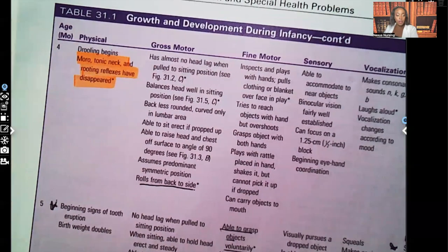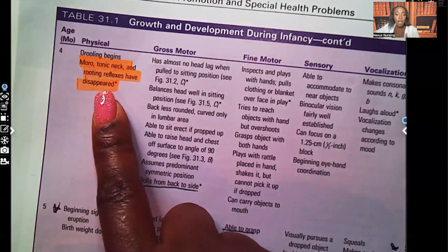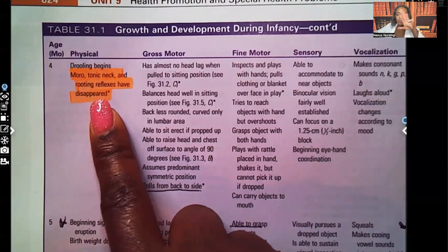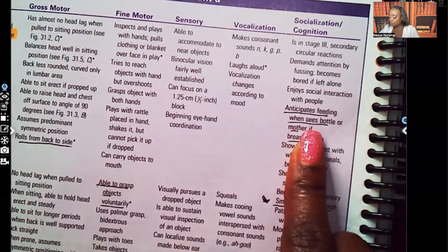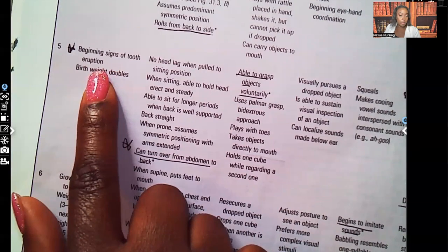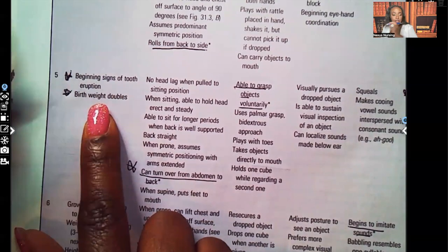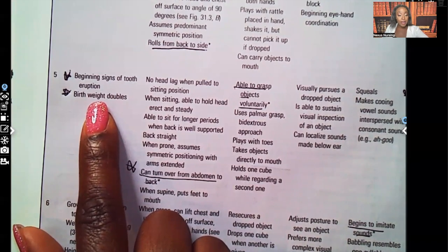At four months, the Moro, tonic neck, and rooting reflexes have disappeared — they're gone. By four months they anticipate feeding when they see the bottle or if the mother is breastfeeding. At five months, beginning signs of tooth eruption — you need to know that. Birth weight doubles by six months, and at one year it triples.